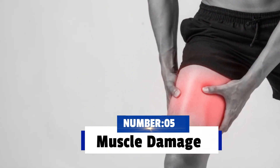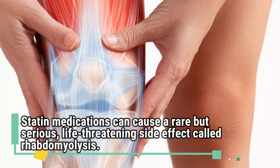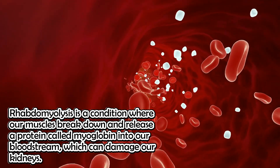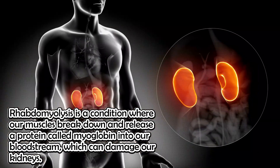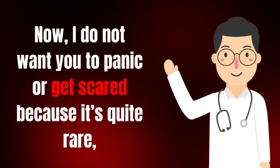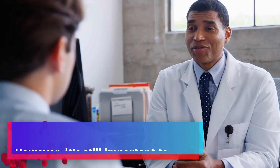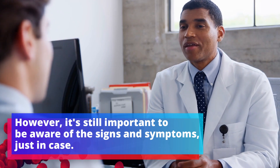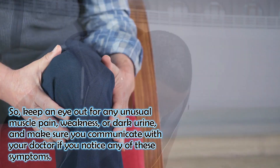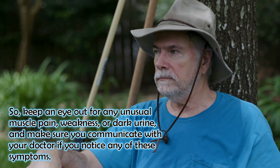Number five: muscle damage. Statin medications can cause a rare but serious, life-threatening side effect called rhabdomyolysis — a condition where muscles break down and release a protein called myoglobin into the bloodstream, which can damage the kidneys. It's quite rare, and most people who take statins never experience it. However, it's still important to be aware of the signs and symptoms. Keep an eye out for unusual muscle pain, weakness, or dark urine, and communicate with your doctor if you notice any of these symptoms.